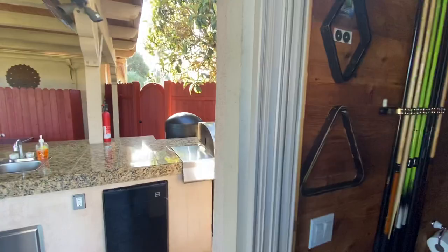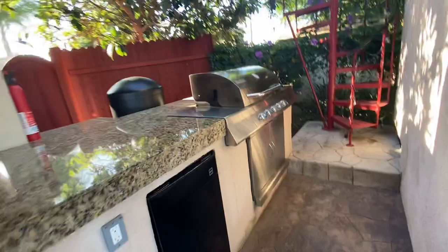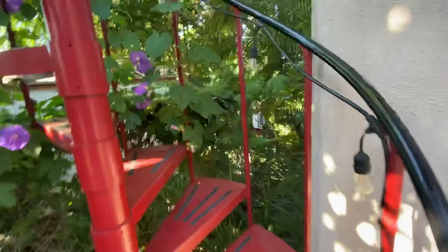Now I'll take you up to the upper deck. You can see the refrigerator here for the barbecue area — it's a nice big barbecue. These stairs are somewhat narrow, but they do the job and get you upstairs.